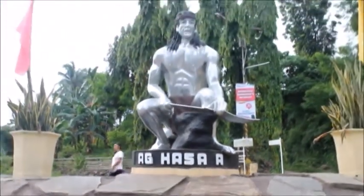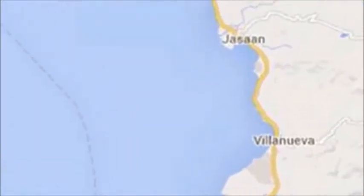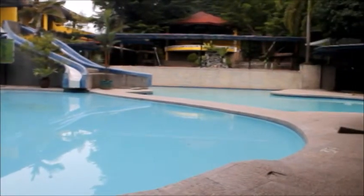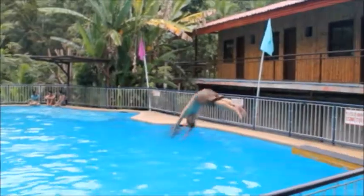Hasaan, a beautiful town in the province of Misamis Oriental. The place is located 32 kilometers away from Cagayan de Oro city. It is well known for its crystal clear pools and refreshing resorts, making it the summer capital of Misamis Oriental.